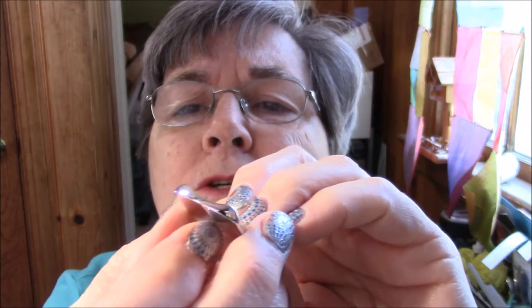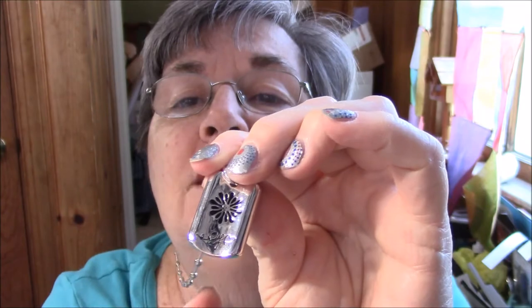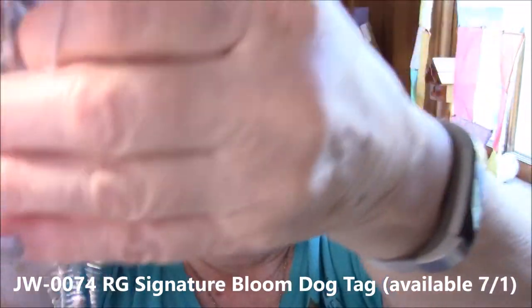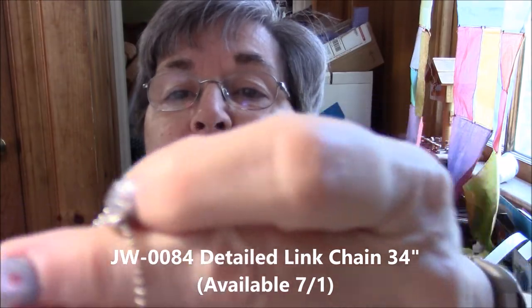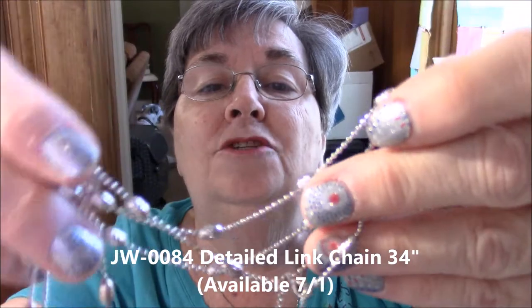Let me show you this beautiful piece — they call it a dog tag but it's curved in the center. Our Journey Bloom is on here plus Richard's signature, and it's hanging on this gorgeous chain called a detail chain. All of our jewelry is rhodium plated, there's no nickel, and it doesn't ever tarnish — it stays shiny.